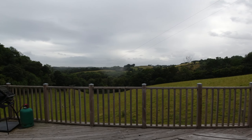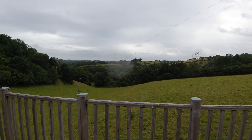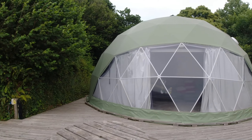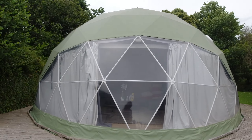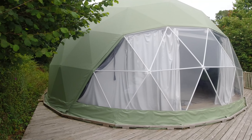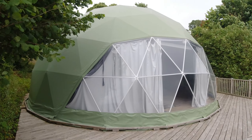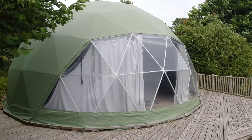I decided to start with the best unit — the most interesting one with the best view. Just look at that! Check the view from the decking, and here's the dome. I've never seen anything like this before. It looks like a post-apocalyptic yurt. This is called a geo dome and it's absolutely amazing.